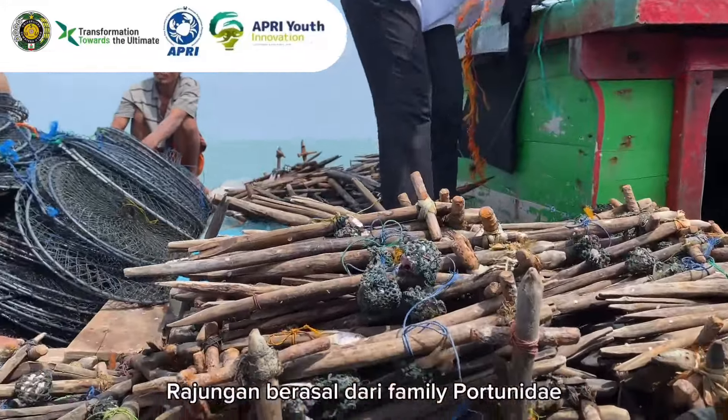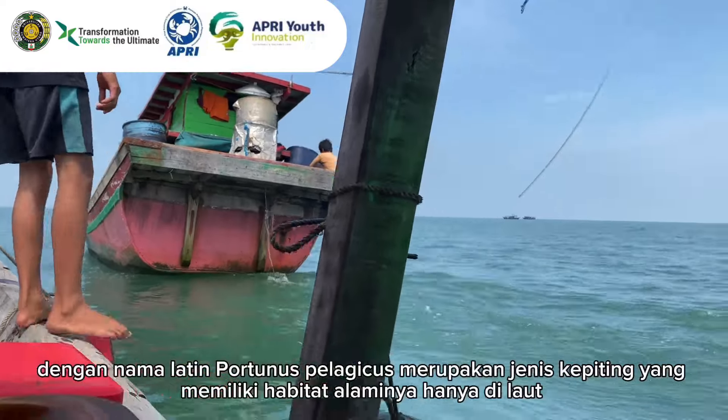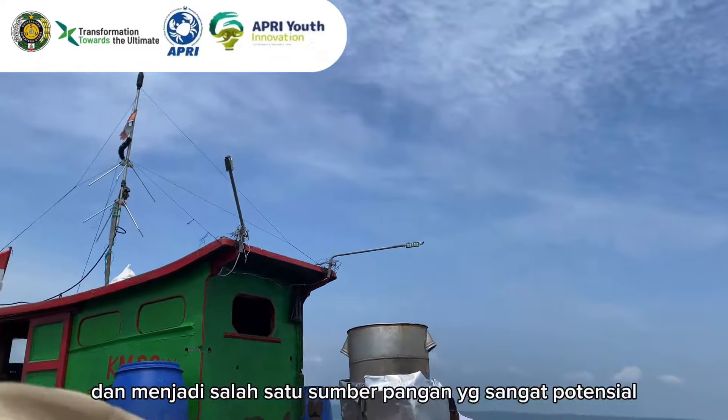The blue swimming crab, from the family Portunidae with the Latin name Portunus pelagicus, is a type of crab whose natural habitat is only in the sea, and it is one of the potential food sources.